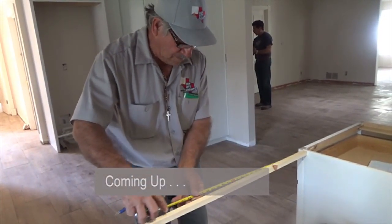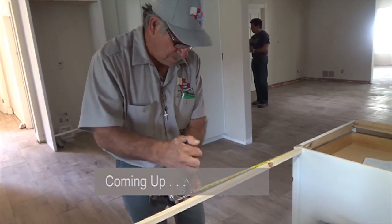Coming up: we have to make sure the cabinets are all installed because of granite. Once you cut it, you can't fix it — it has to be precise.